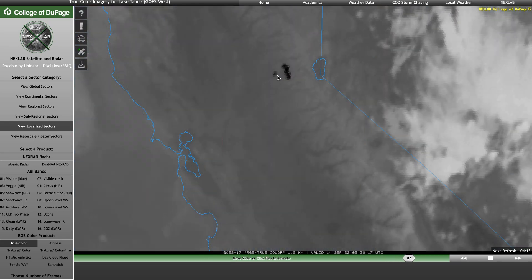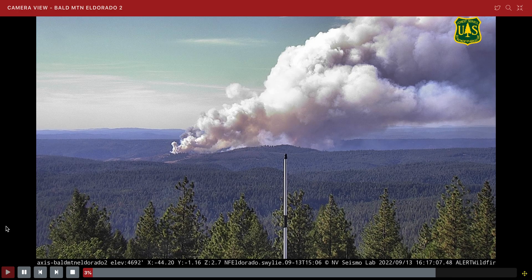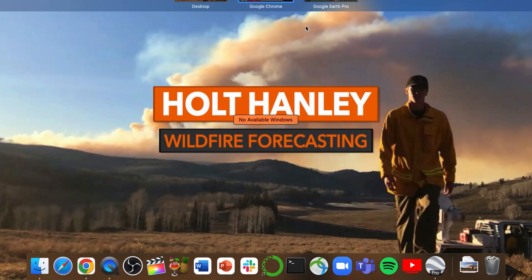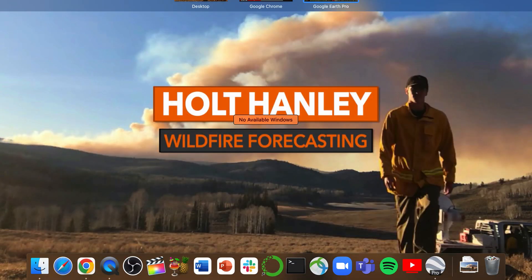The big news today was that spot fire just south of Forest Hill. This established itself earlier this afternoon and then quickly grew to a few hundred acres. What actually happened was it jumped over Middle Fork American River right here and then quickly rushed uphill and up this canyon towards Forest Hill.